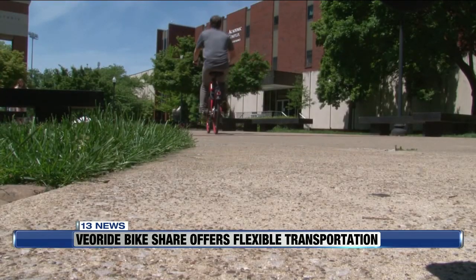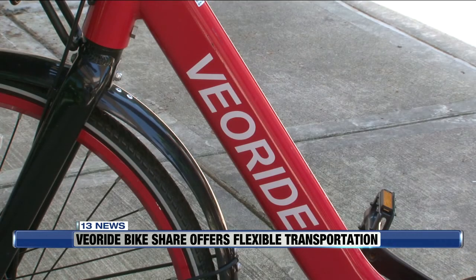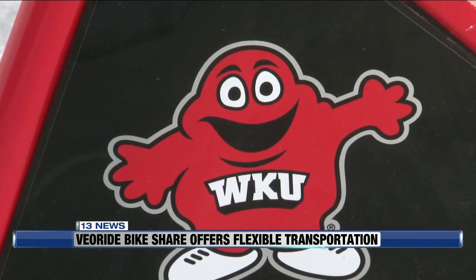175 VeoRide bikes arrived on campus in December. By the end of the spring semester, there was an average of 180 rides per day.